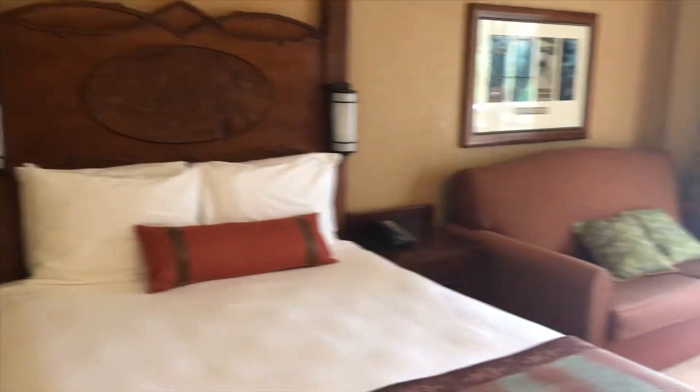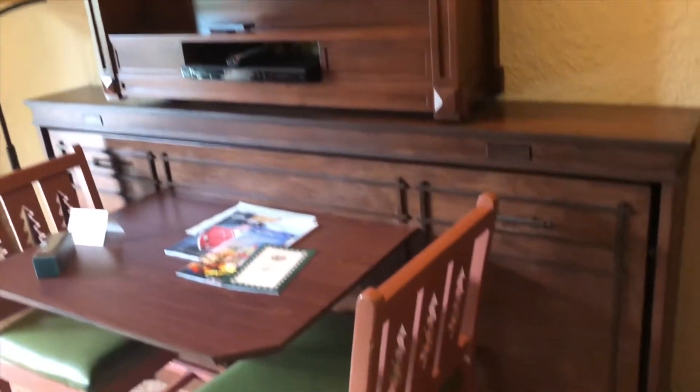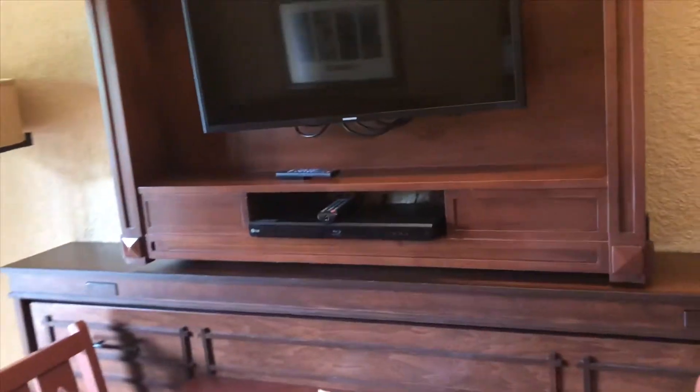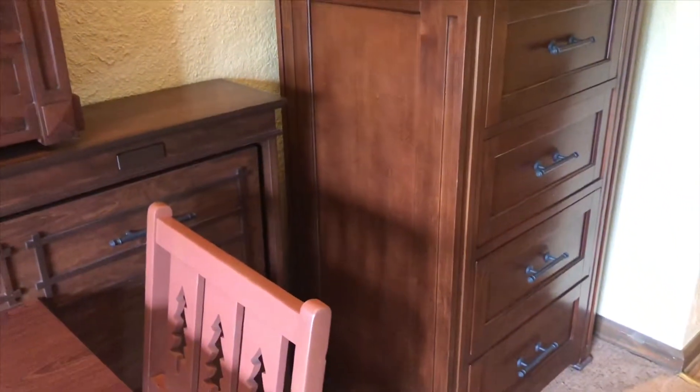The bed and then the couch that would go out into another bed. I'm thinking that this pulls out like a little Murphy bed? TV, dresser. The TV is kind of small for what we're used to, don't you think?